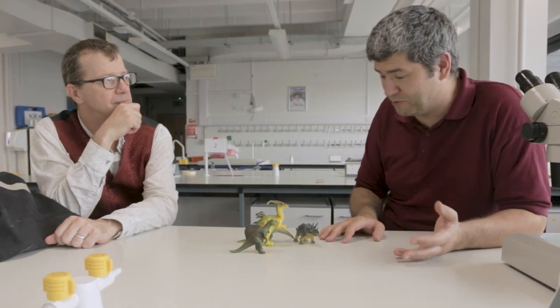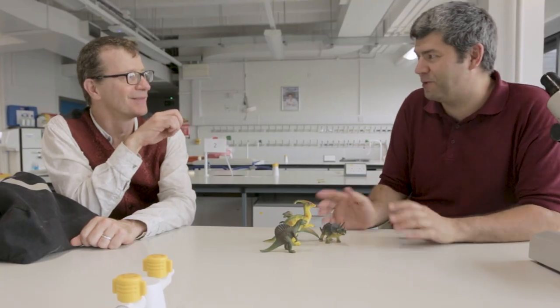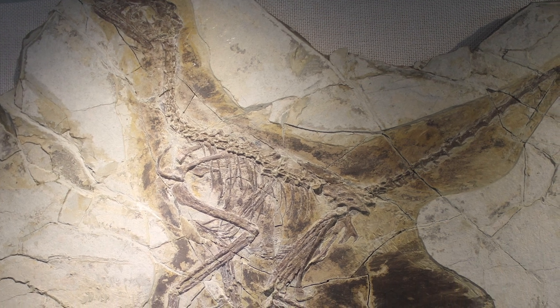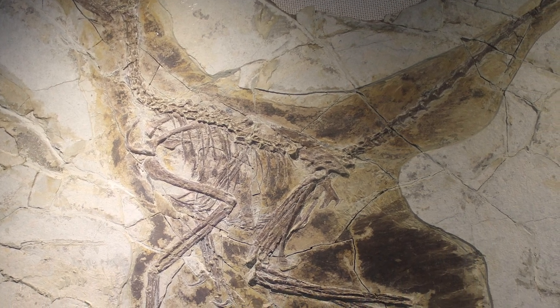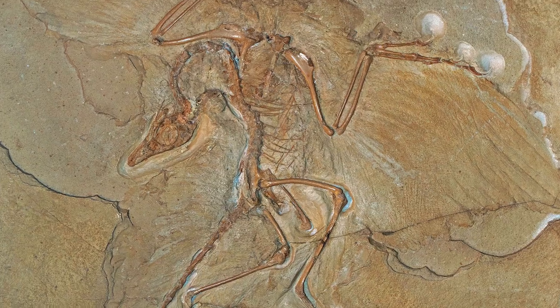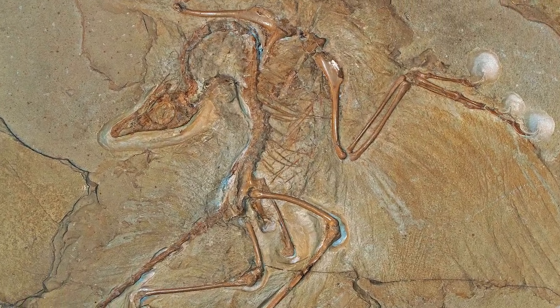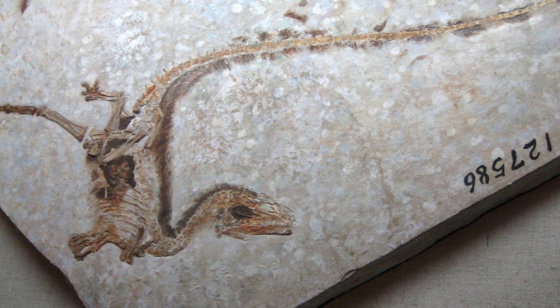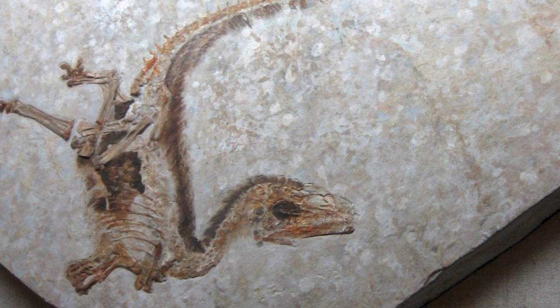Until ten or so years ago, whenever I got asked what color were dinosaurs, the answer was always: not only do we not know, we'll never know. This is just not going to happen — there is no possible way we can do this. Dave's point here is that fossils are rocks. All of the biological material that may have contained color has been replaced by minerals, so essentially what we see in fossils is just different shades of rock.